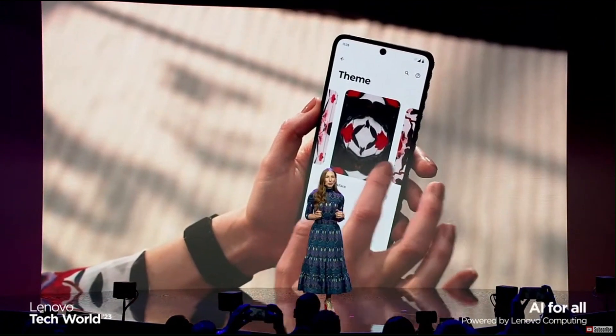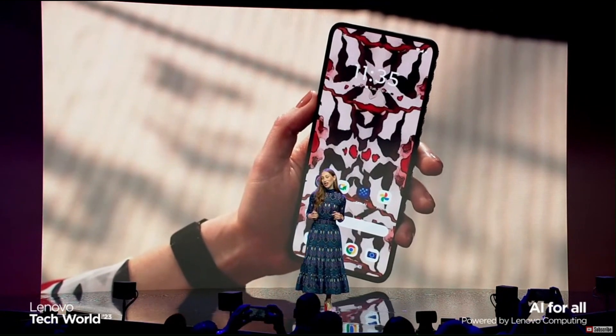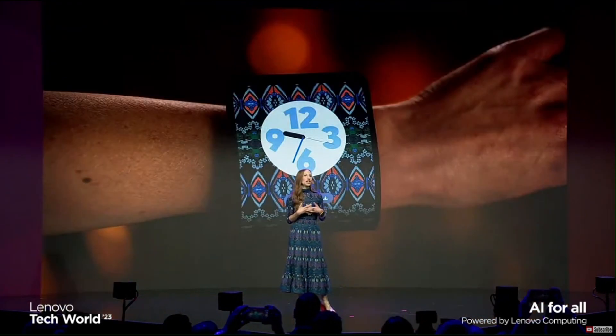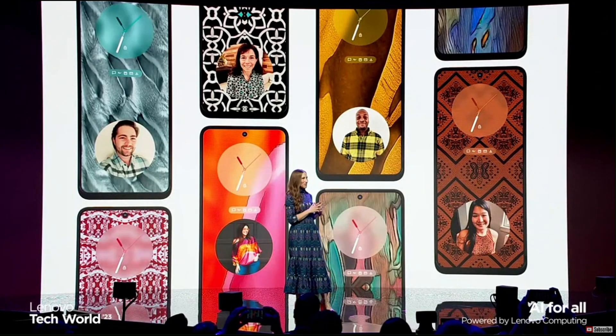Users can upload or capture a photo of their outfit to produce one-of-a-kind AI-generated images that match their style. I did this moments ago and created a unique wallpaper based on my look. I also asked some of my colleagues to share photos of their outfits.